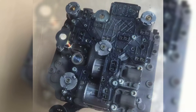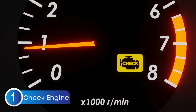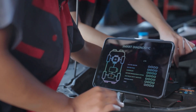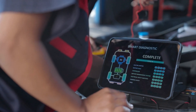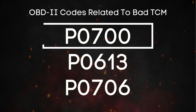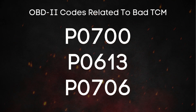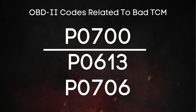The first and most obvious sign is the check engine light turning on. When the ECU detects a problem with the TCM signal — like if it's inconsistent or completely missing — it triggers the check engine light and stores a diagnostic trouble code. Think of these codes as your car's way of saying, hey, something's not right here. If you hook up an OBD-II scanner, you might see codes like P0700, which is a general transmission control system malfunction, or more specific ones like P0613, which points to an issue with the transmission control module itself.